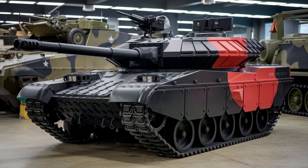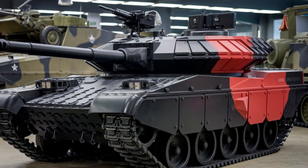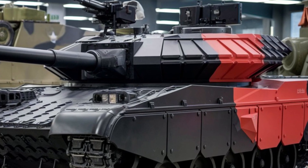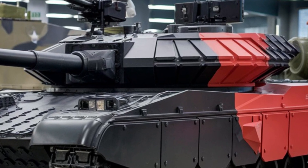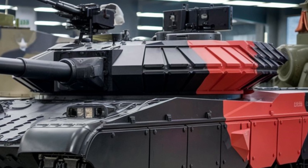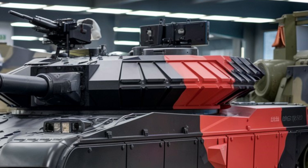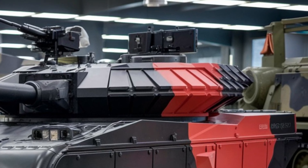Welcome back to the channel, where we break down the latest and greatest in military technology. Today, we're diving into the 2025 Black Knight military tank, a game changer in the world of armored vehicles. Let us see what makes it stand out.